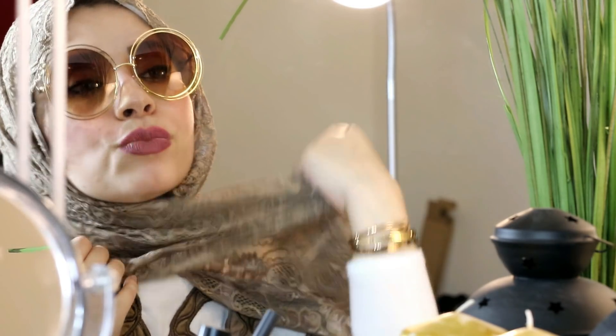طبعاً مش دي الطرحة اللي هتكون حلوة معها، لأن السكارف ده مش مناسب — هي محتاجة سكارف سادة ولون فاتح. فاتح — اللي هو الروز، اللي هو الورد، اللي هو الأبيض.